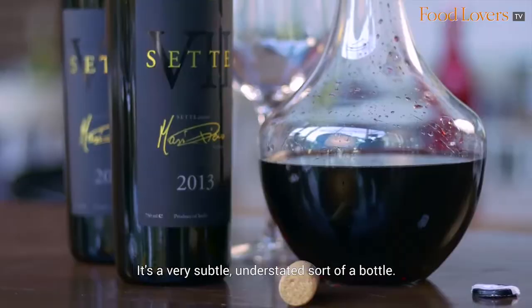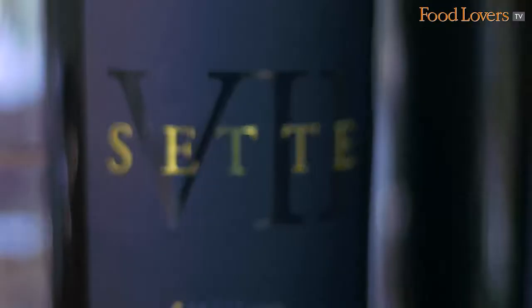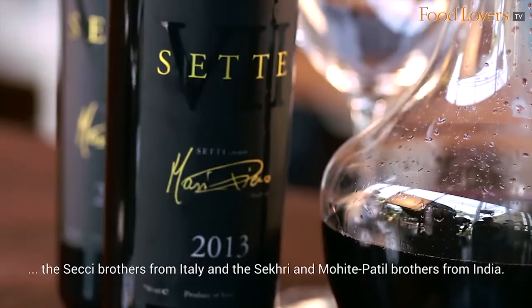It's a very subtle, understated sort of a bottle. On the bottle it bears the signature of Piero Massi, who is the Italian wine maker for Fratelli. Interestingly, Fratelli translates to 'brothers' in Italian, and this wine house is a coming together of three sets of brothers — the Secchi brothers from Italy, and the Sekri and Mohite Patil brothers from India.